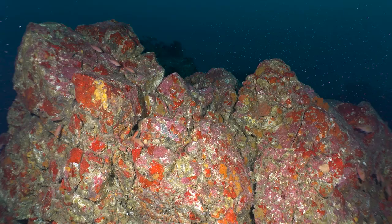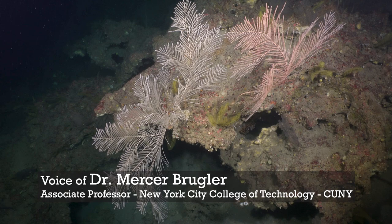Good morning, one and all, from the research vessel Manta. We are currently in the northwest Gulf of Mexico.